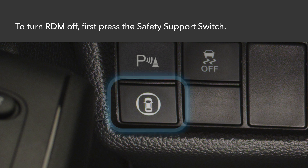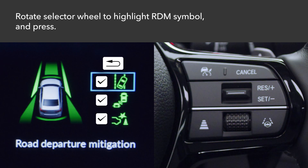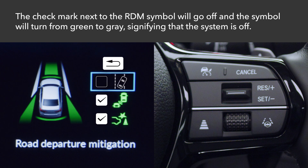In the unlikely event that you want to turn this valuable feature off, here's how. First, press the safety support switch to the left of the steering column. Rotate the selector wheel on the right side of the steering wheel until the RDM symbol is highlighted in the driver information interface and press in. The check mark next to the RDM symbol will go off and the symbol will turn from green to grey, signifying that the system is off.